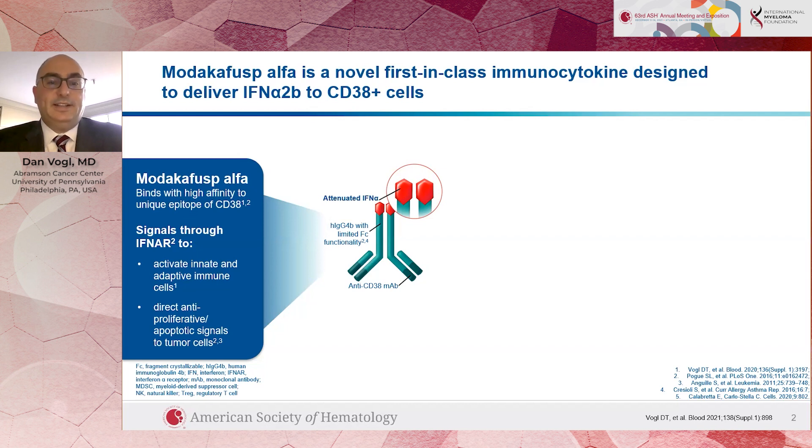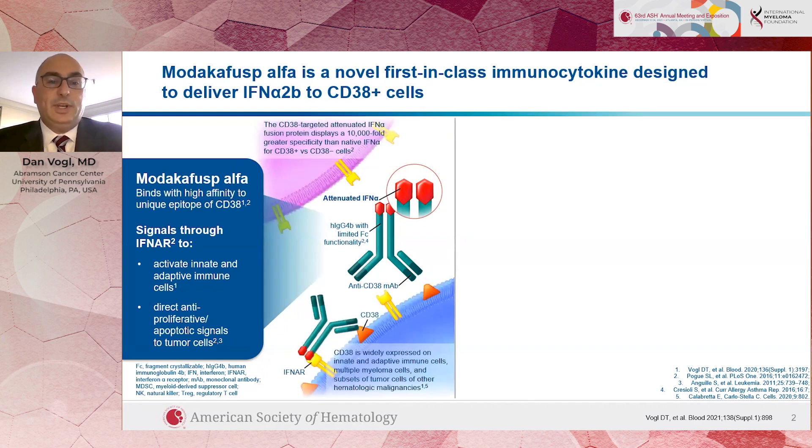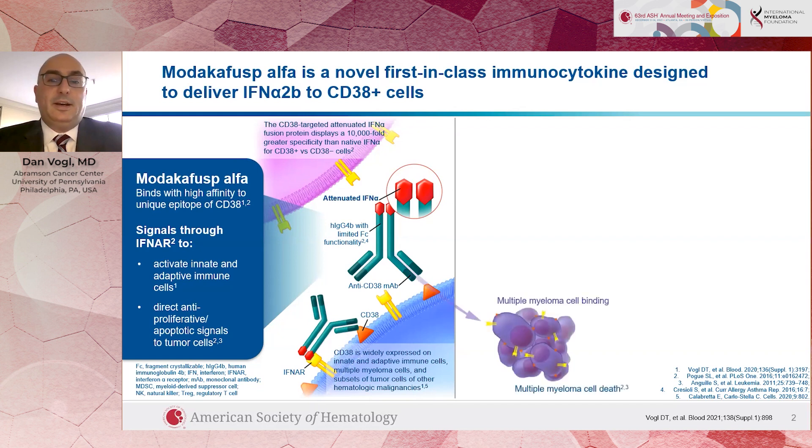The idea here is that by targeting the interferon with the CD38 antibody, we can direct the interferon targeting to the cells that we most want to hit — primarily multiple myeloma cells — and allow the interferon signaling to signal the myeloma cells to die, thereby avoiding all of the other effects of interferon and the side effects that it can cause. And we do see an effect: when we target interferon to myeloma cells, the interferon can directly kill multiple myeloma cells.